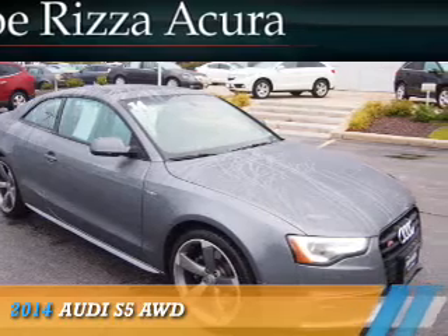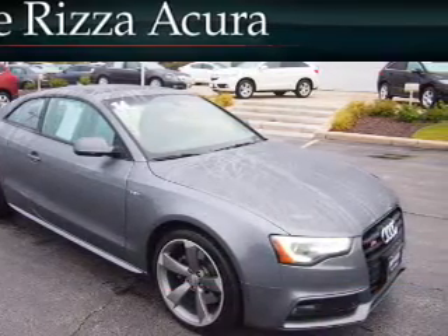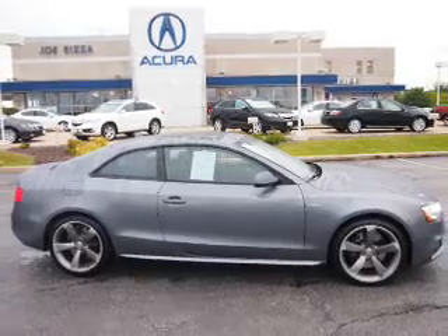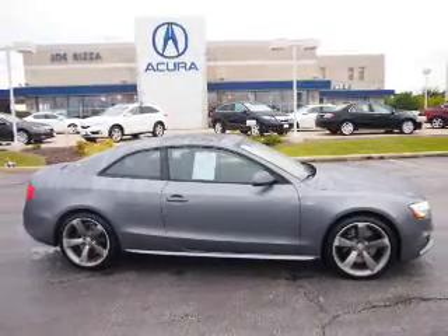Presenting the 2014 Audi S5. It's powered by all-wheel drive, a 3-liter 6-cylinder engine, and an automatic transmission.